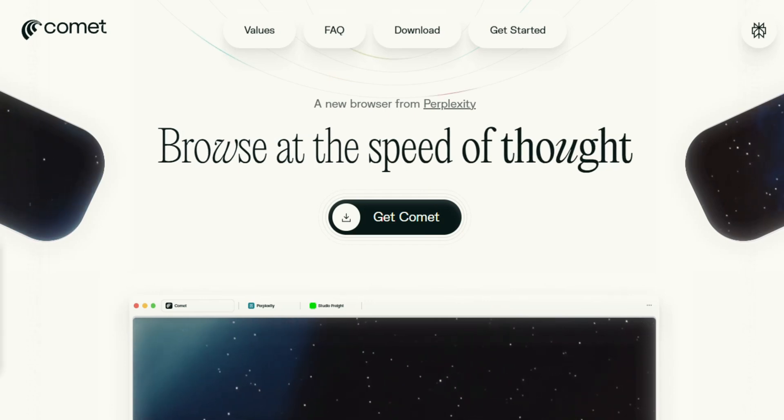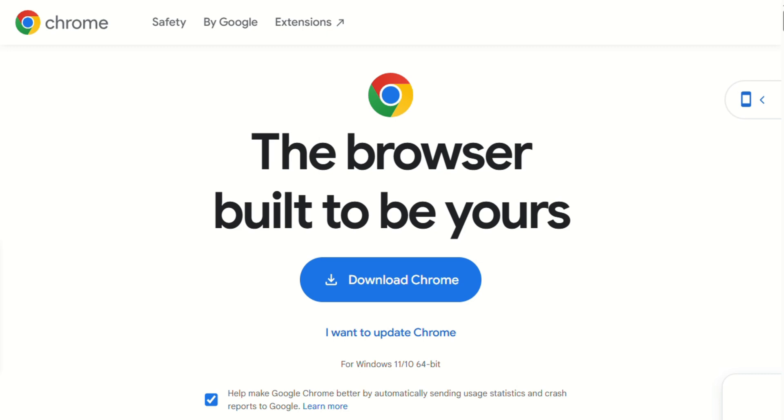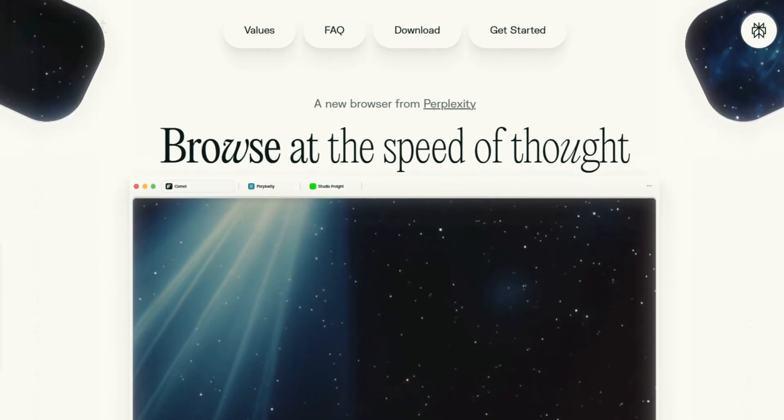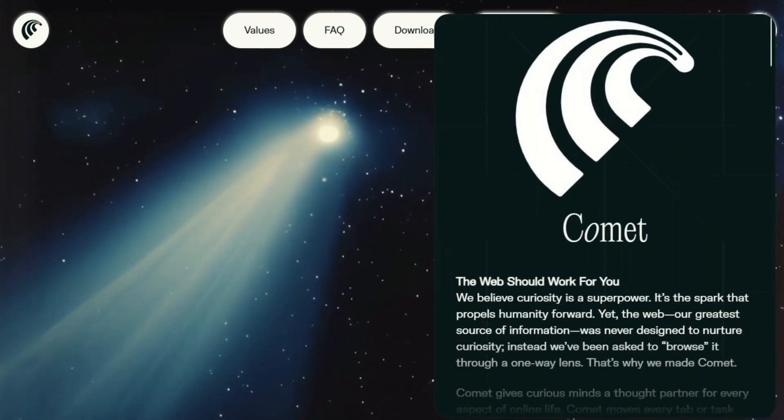Perplexity just dropped their own browser called Comet, and everyone's asking if it's actually worth ditching Chrome for. I've been testing both, and honestly, this surprised me. Comet isn't just another browser with AI slapped on top — it's built from the ground up with AI as the core experience.